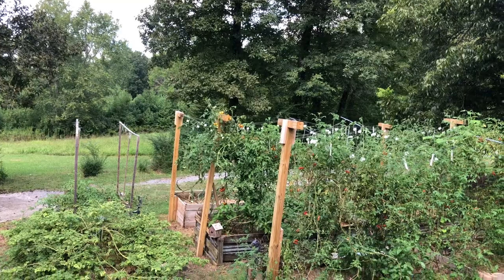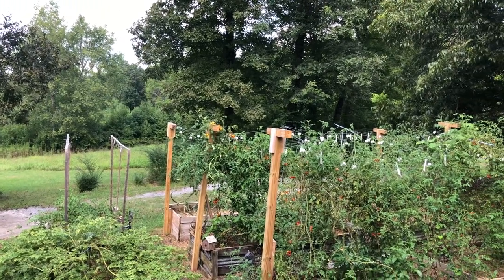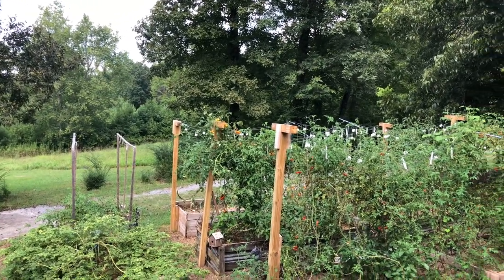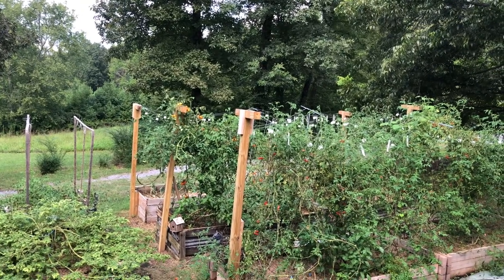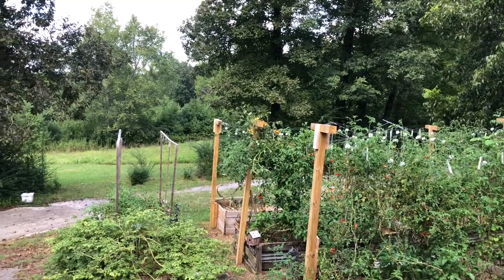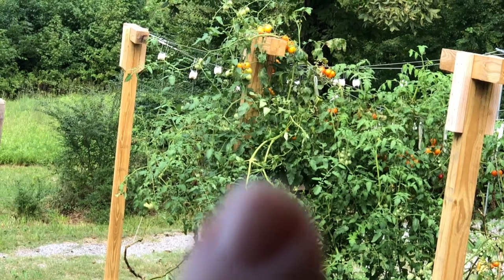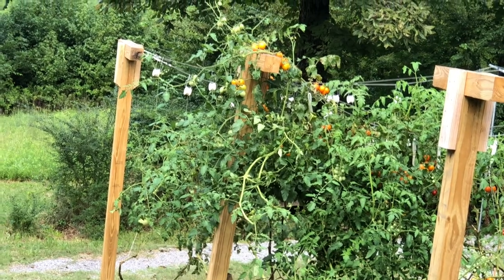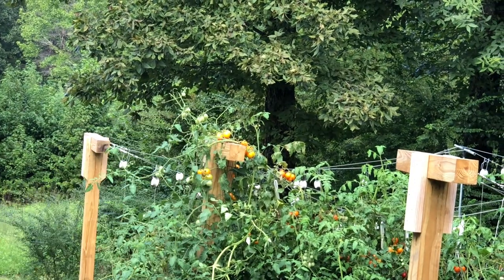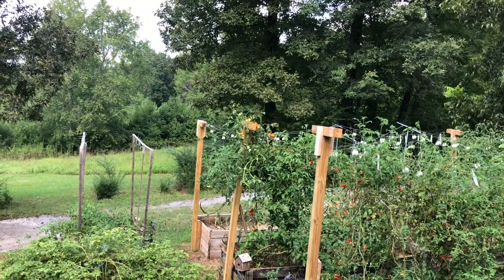Hi, welcome back. Today's video we're gonna talk about hornworms. As the remnants of hurricane Ida were coming through yesterday, I was standing out here on the porch admiring the rain like I do, because I was born and raised a Texan and that's what we do. And I noticed that vine there looking a little naked — see those vines up there? Looking a little naked. I'm pretty sure that's an indicator that we've got hornworms.